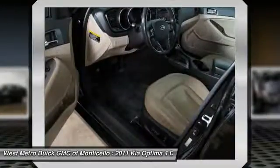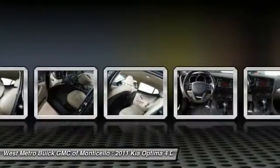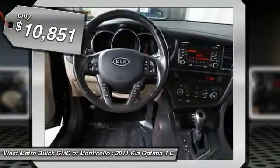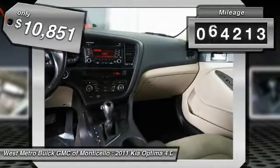Its smooth flowing lines speak of grace and style and offer a strong hint of European luxury, and is priced below $15,000. This vehicle has less than 75,000 miles.